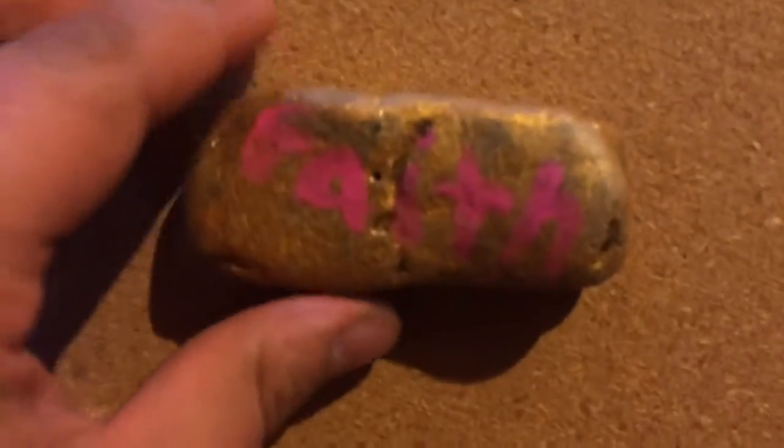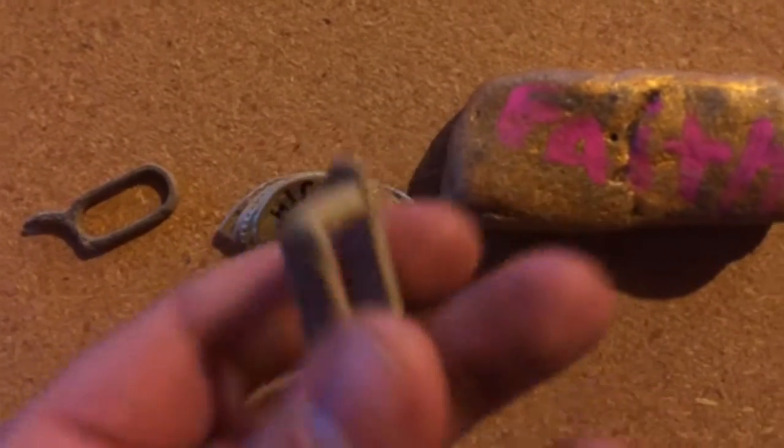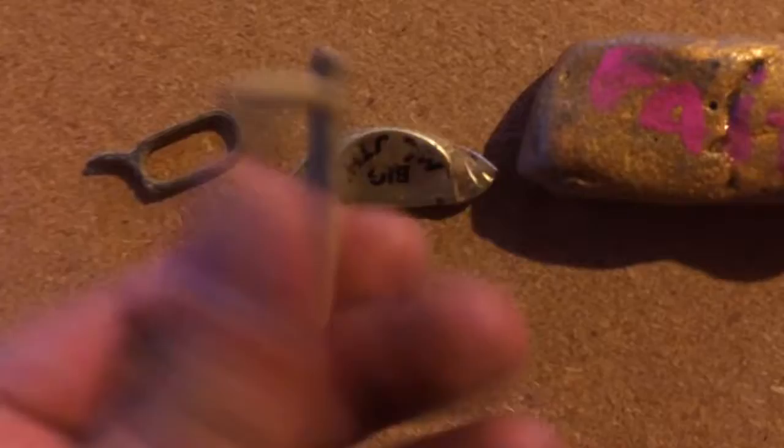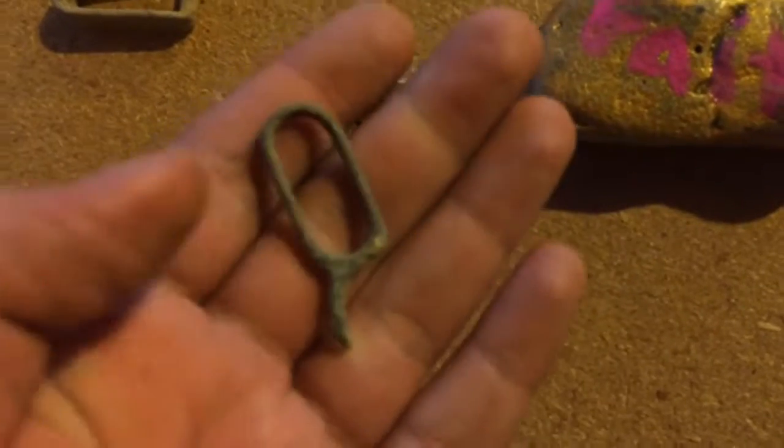Hey guys, this is the wrap up. I have this little rock that says 'faith' on it, and on the back it says 'etown rocks.' I found this little weird doodad which I believe is a suspender clip. This I believe is a bottle opener, or some form of bottle opener.